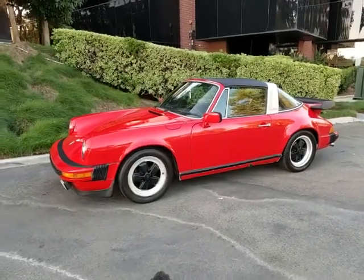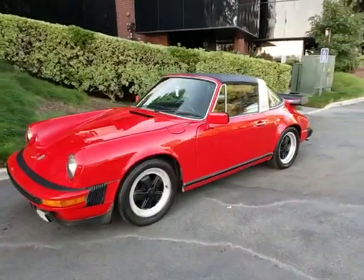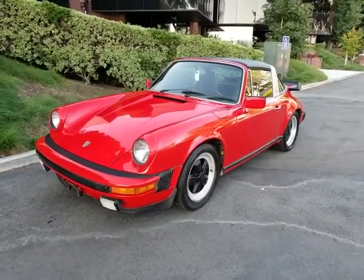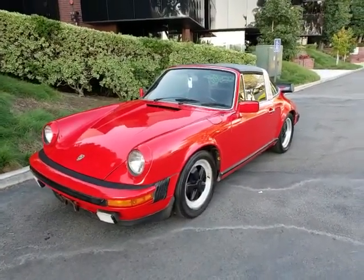Hi, this is Pete from FMI Enterprises. I'm an auto dealer here in Southern California, and today I have for you a 1978 Porsche 911 SC Targa.